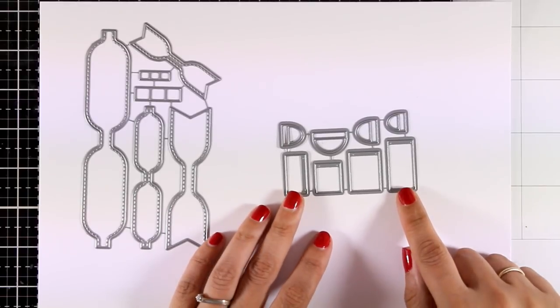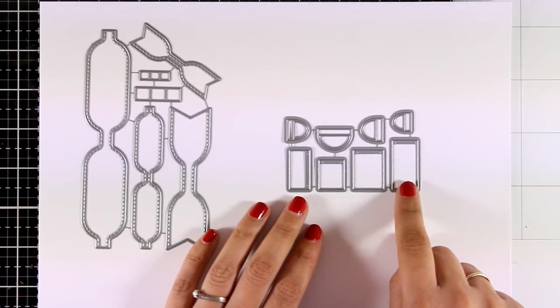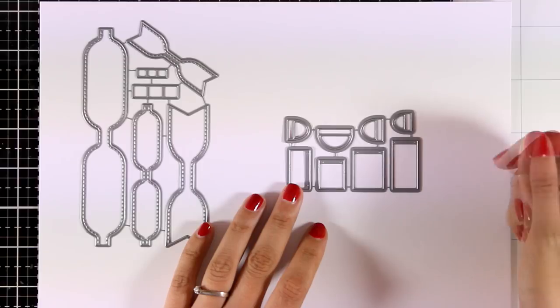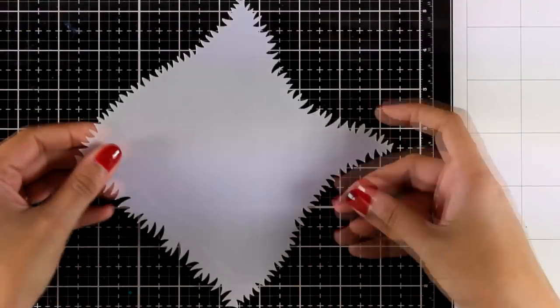Next up is a really fun die set called Gift Bags. You get four different sizes of gift bags as well as their handles. Cut them out from pattern papers, or cut them from white cardstock and color them in — so many different options. And here is another sneak peek.